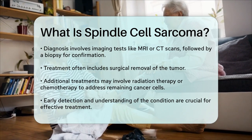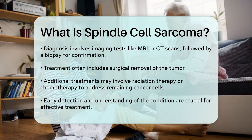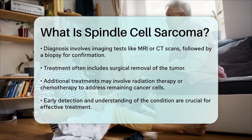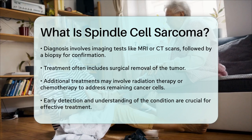Understanding Spindle Cell Sarcoma is essential for early detection and effective treatment. If you or someone you know is experiencing unusual symptoms, it is important to consult a healthcare professional for further evaluation.